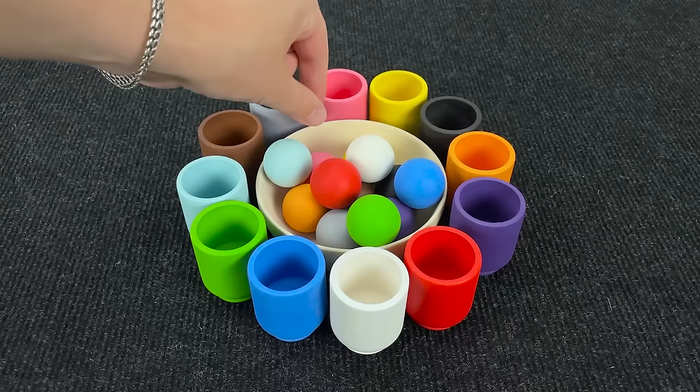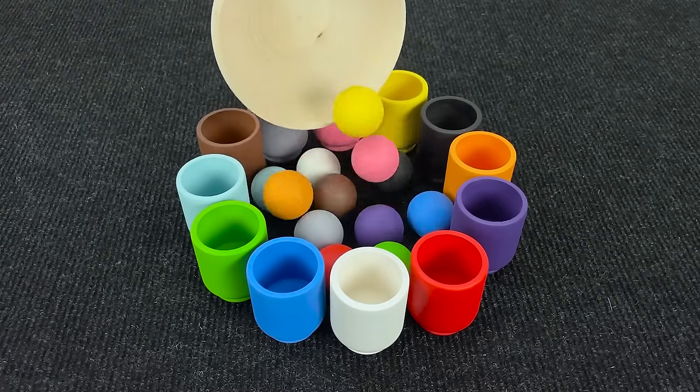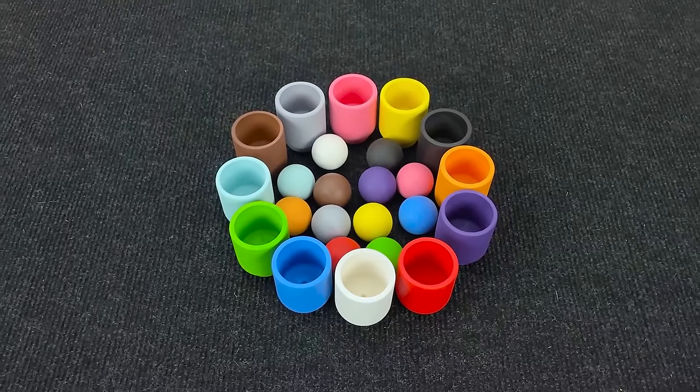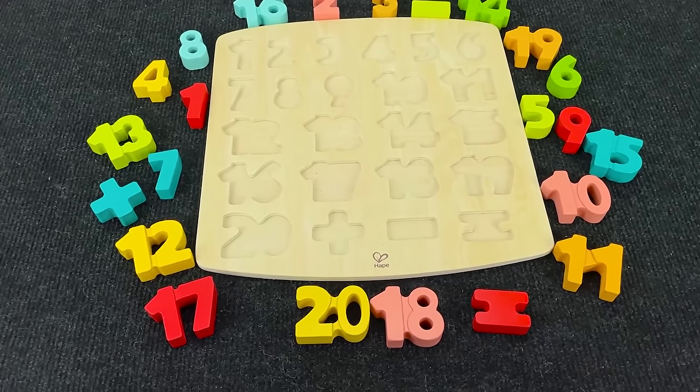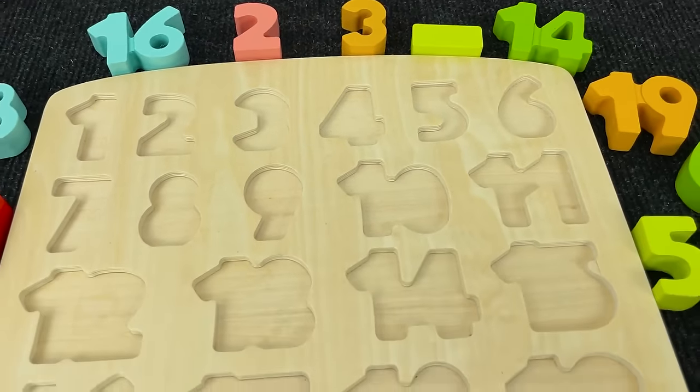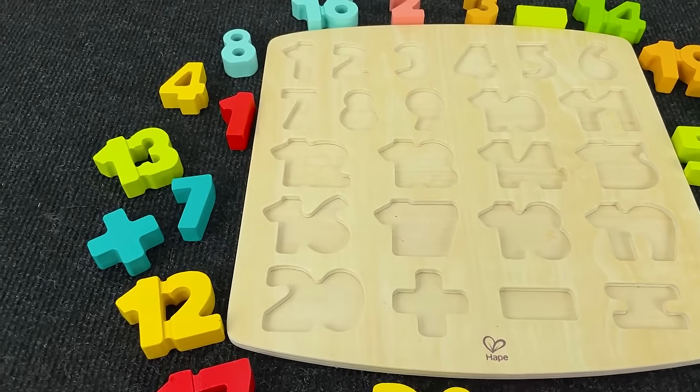Wow, nice! Let's make a little mess! Wow, nice! Let's go next! Wow, we have such a board with numbers! Can you help me placing these numbers in the right places?